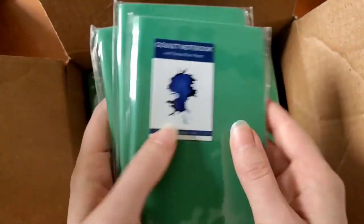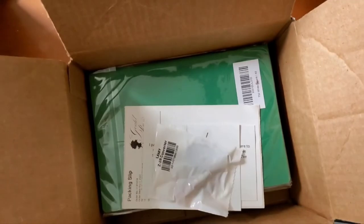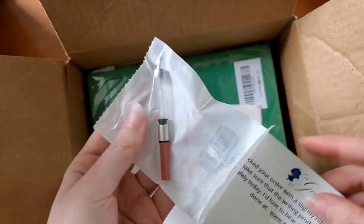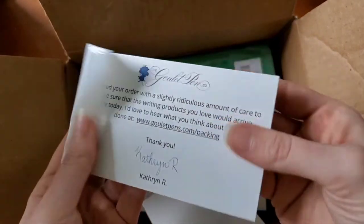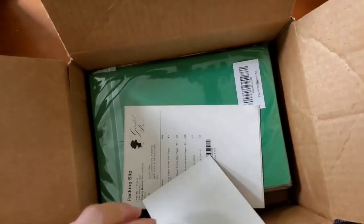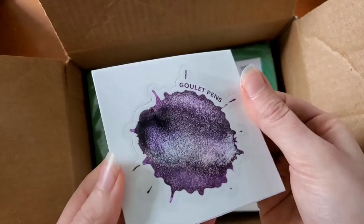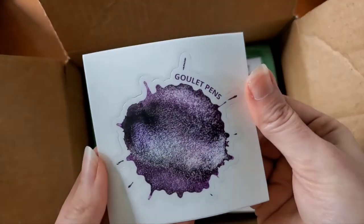I got a couple of the smaller sizes and I chose all blank paper. This is her Lamy Converter, and we have the lovely signed note from Goulet Pens. Sticker — this is a new one! I don't have this one. Pretty shimmer ink — gorgeous.